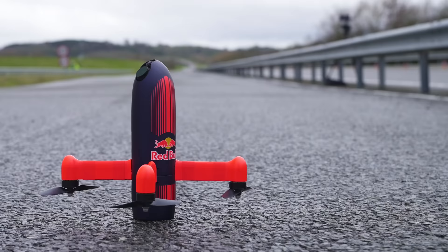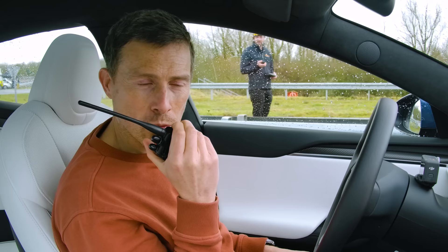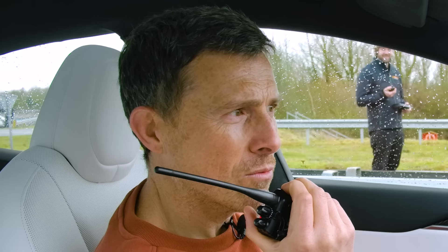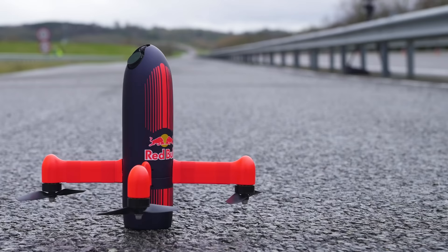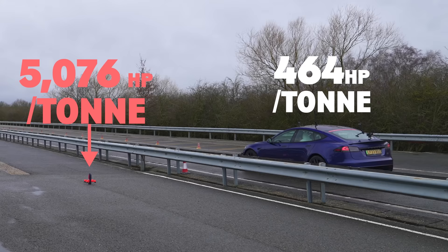Yeah, so right here we have the world's fastest film drone. It's just under one kilogram. It's about five horsepower actually. Wow, five horsepower. If I do the maths, you've got a power-to-weight ratio of like 5,000 horsepower per tonne, whereas mine's just under 500 horsepower per tonne.